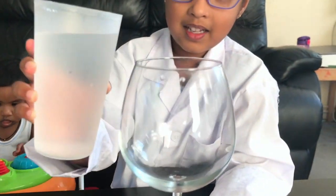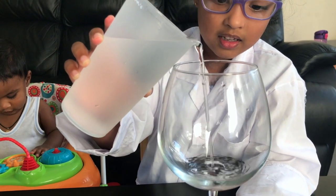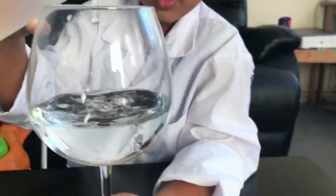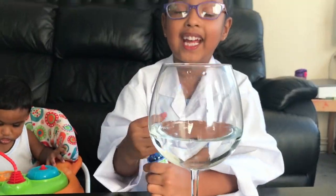What are you going to do first? Water. Some water. That's enough, that's enough. The whole cup. And then some blue colouring!